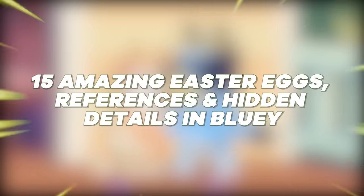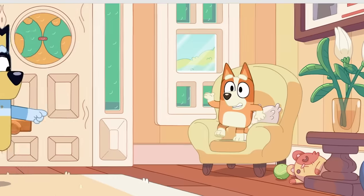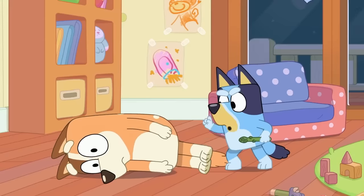Stick with us, as we've compiled 15 details and Easter eggs in Bluey, and that was just the first one. You'll see that there are references to several historical movies as well.